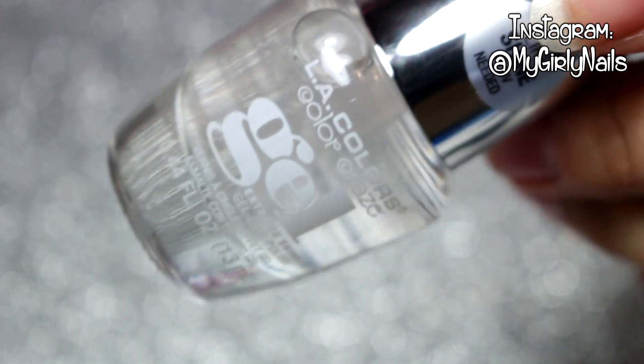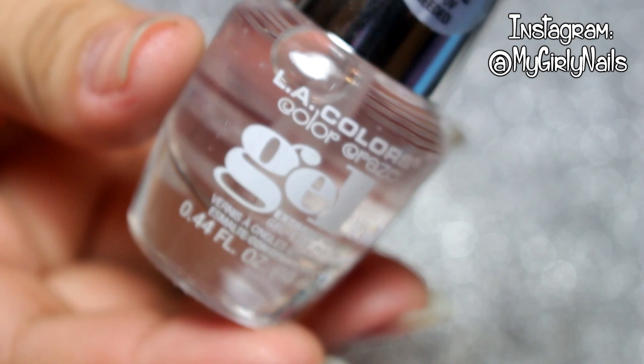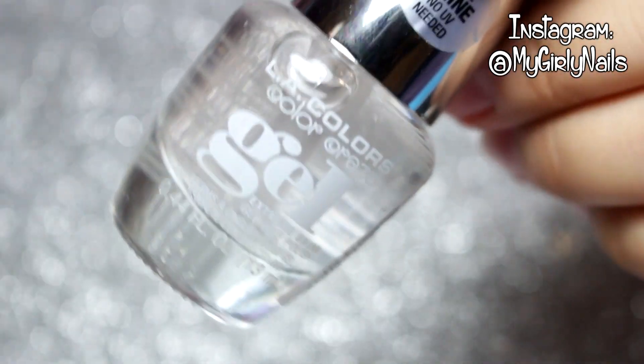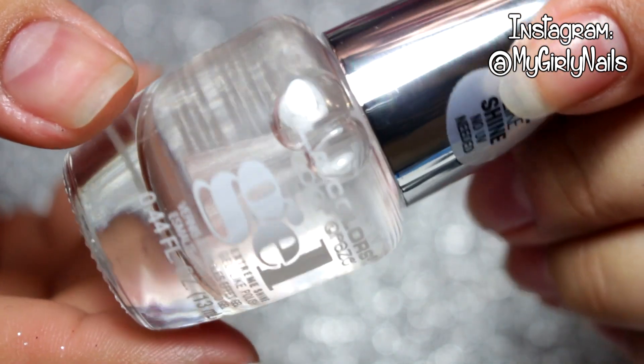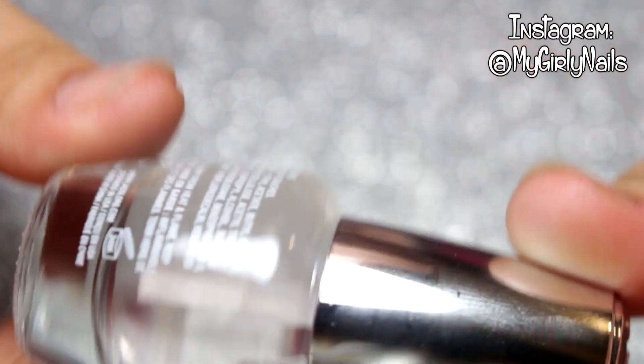The last one I got was the clear coat because I always love trying them out. I just like to know which ones are best, and since this one is a gel top coat it should last way longer. I can't wait to try it — this one is called 'Frosting.'